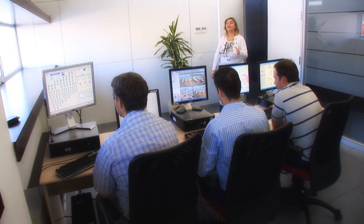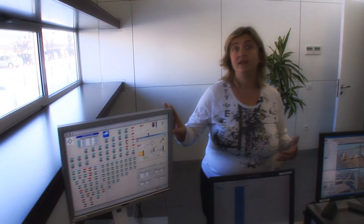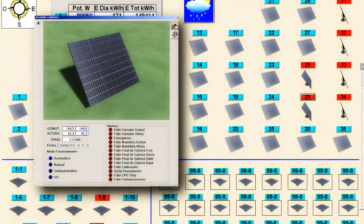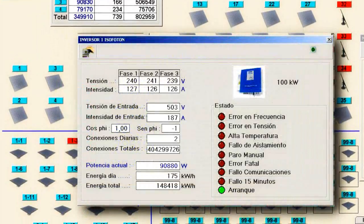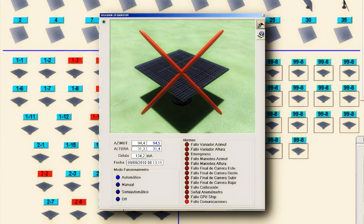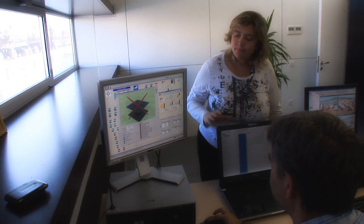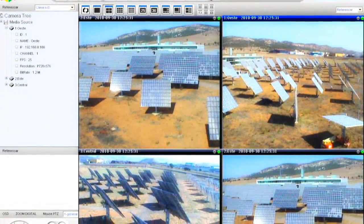Here we are in the control room of ISFOC. Even though photovoltaics doesn't require a very complicated monitoring system, we need to follow the performance of the different installations. Here we can see the performance of each installation — the trackers, the inverters, and the energy meters. We can also see any failures or alarms and solve problems immediately. We can monitor meteorological conditions, and there is also special monitoring for the Concentrix plant as well as security cameras.